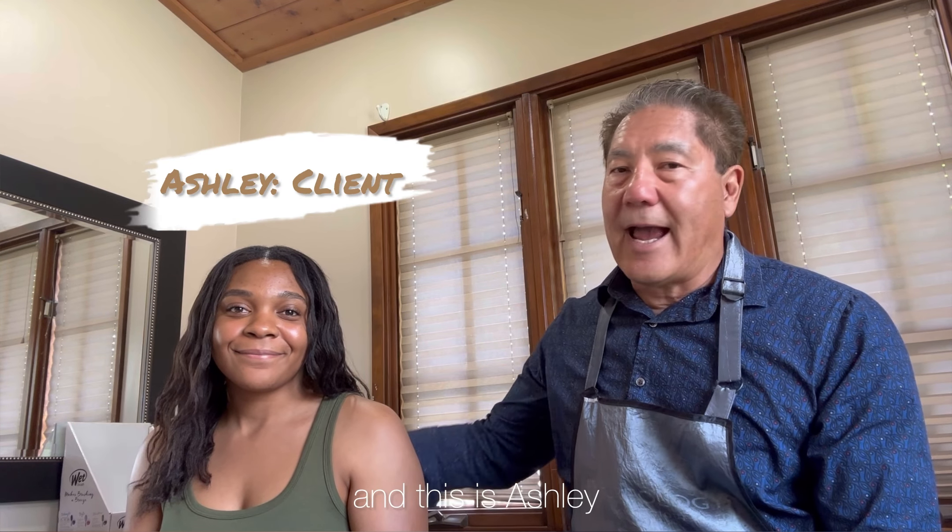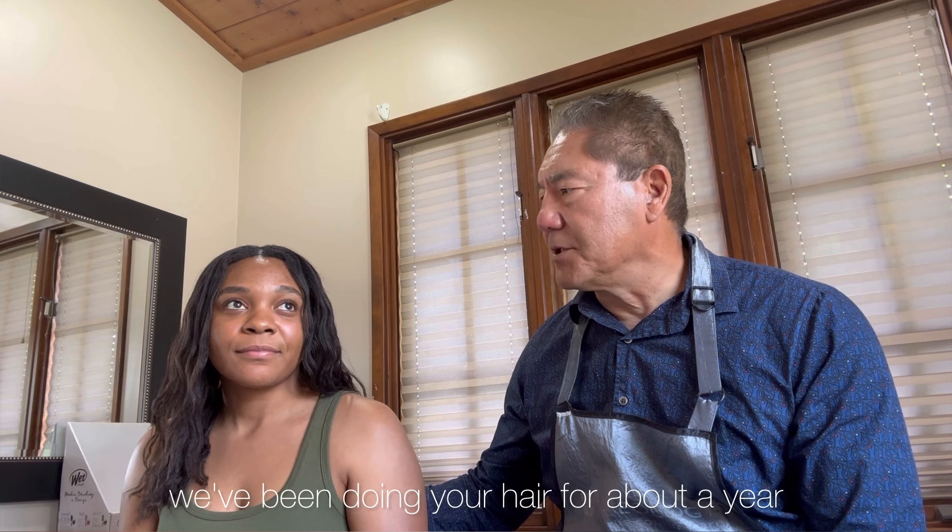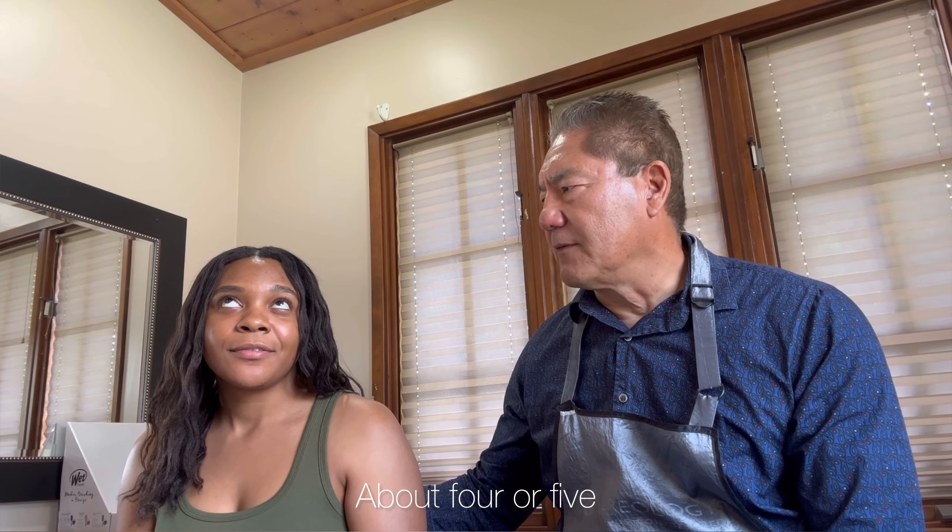Leonard here from Accents Color and Hair Salon, and this is Ashley. She's been a client for about a year and two years now, and we've done about four or five Japanese straightenings together. What I wanted to talk about was the difference in maintenance — but also technique.